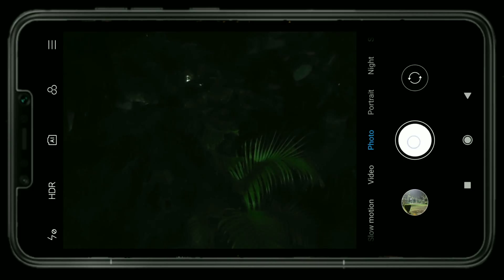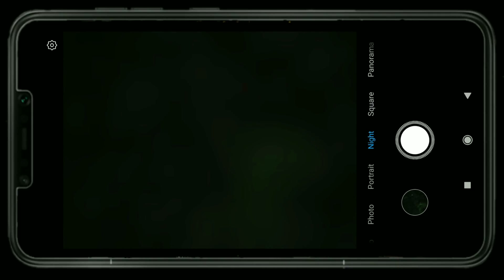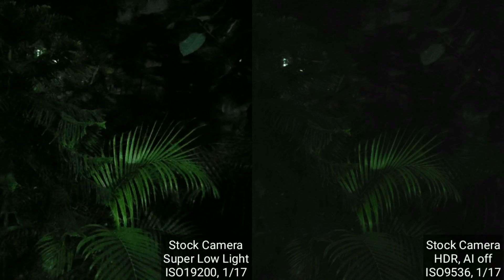So I thought, let's click an HDR image using the normal photo mode in Xiaomi's camera app and see what exposure time and ISO Xiaomi is using for that. Interestingly, I found that Xiaomi used the exact same shutter speed of 1/17 seconds, but the ISO was halved. Seeing these results, I decided to make some changes to my testing — I'll now be clicking a normal HDR image from the Xiaomi camera app, a super low light image, and a Night Sight image.